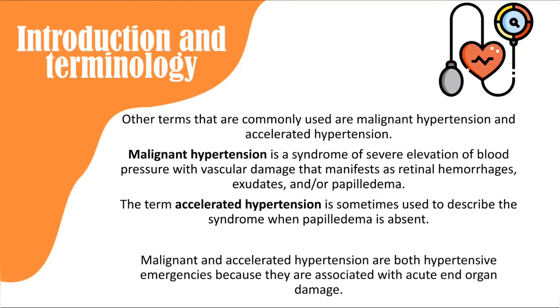We also have the terms malignant hypertension and accelerated hypertension. Malignant hypertension is high blood pressure plus retinal hemorrhage, exudates, and papilledema — detectable only with an ophthalmoscope. Accelerated hypertension includes all these findings but without papilledema. These are rare, but both conditions suggest possible associated acute end organ damage.